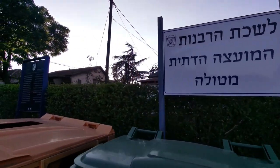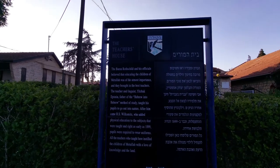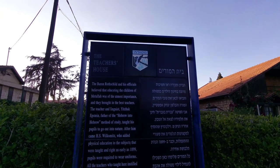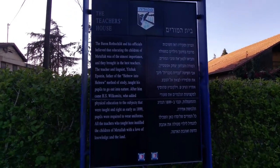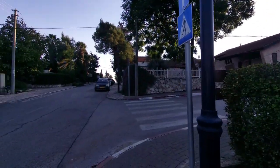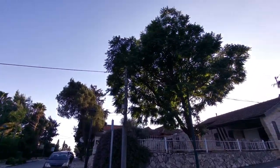Right next to us there's a sign talking about the teacher's house, explaining how Baron Rothschild and his officials believed that educating the children of Metula was of the utmost importance. Pretty much this whole street — Harishonim, which seems to be the main street — has houses with historic significance.